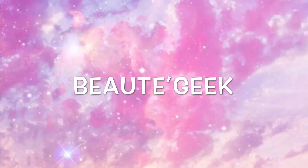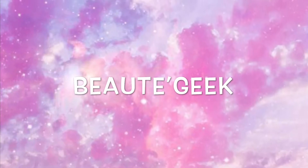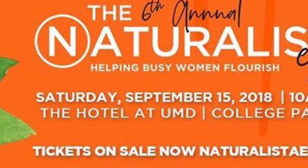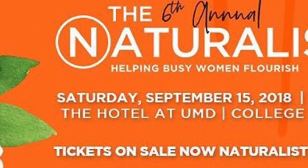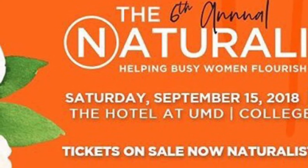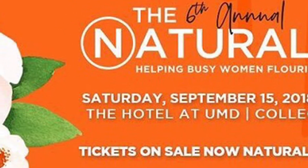What's up, it's your girl Beauty Geek. I'm back with a new product I'd like to share with you guys called the Ankara bonnet. Today I got a chance to go to the sixth annual Natural Easter Hair Expo in College Park, Maryland. If I missed you, I hope to see you there next year.